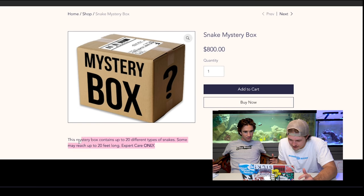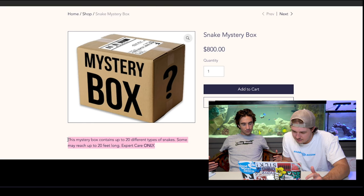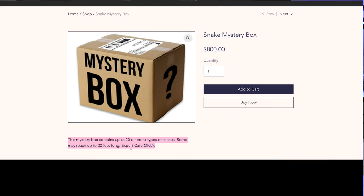The description says this mystery box contains up to 20 different types of snakes. Some may reach up to 20 feet long. I'm running. Not snake guys, that's for sure. Not doing snakes. That's not me. No snakes.